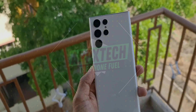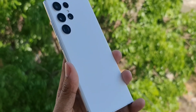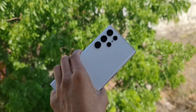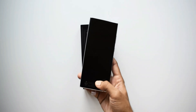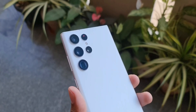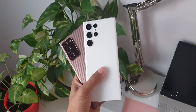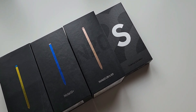The Samsung Galaxy S22 Ultra was launched in February 2022, and we are reaching closer to another Unpacked event in February 2023 where the Galaxy S23 series will be launched. It's been close to a year since the launch of the S22 Ultra, and I'd like to share my experience with this phone. By the end of the video, I'm going to answer whether you should upgrade to the S22 Ultra or wait for the S23 Ultra.